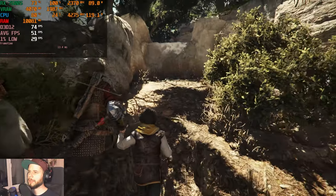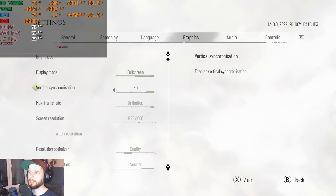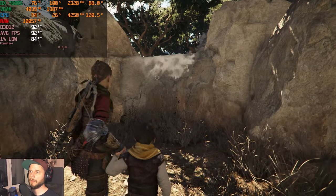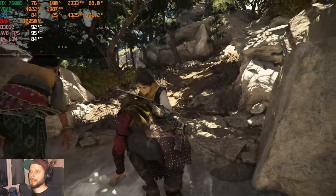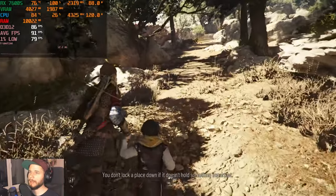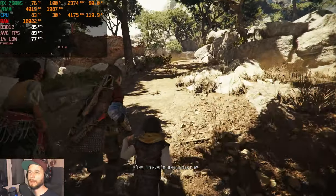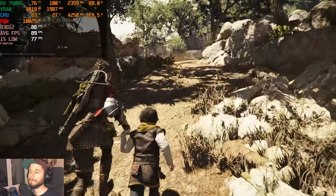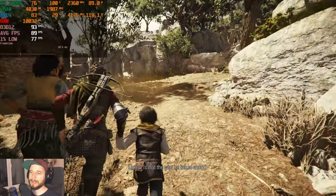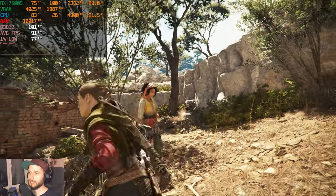Changing from high to medium settings (requires a restart): back on medium settings the fps jumps to around 85–90, with amazingly smooth frame times. This is really what stands out about the RX 7600S — while testing this laptop I actually changed my mind about AMD vs NVIDIA for current-gen.